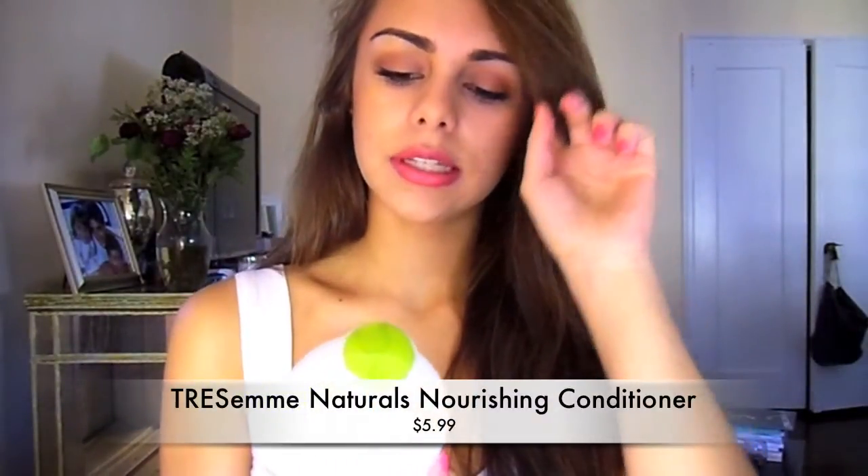I use two different conditioners. I've heard that your hair gets used to a certain conditioner, so you should always switch them up — and I think that's true. The first one is by Tresemme, the Naturals Collection. It's silicone-free and has aloe vera and avocado in it — the nourishing moisture. It's one of the nicest conditioners I've ever used. It's so creamy and it makes your hair really nice and soft. I definitely recommend this one.